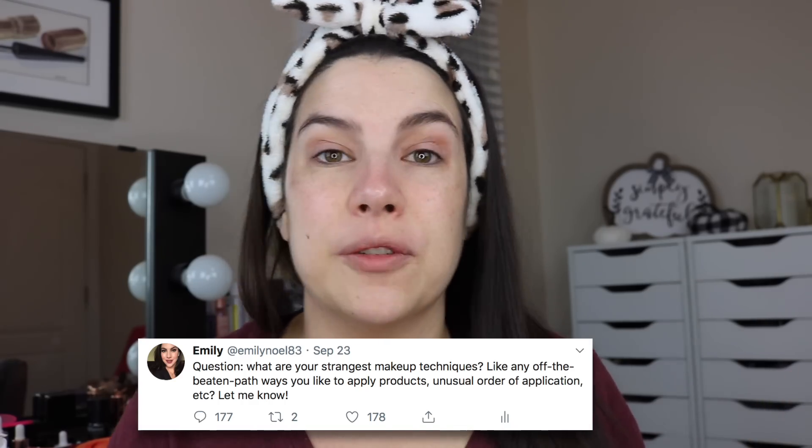Good morning friends! Thank you so much for being here today. This video is going to be awesome because you guys are doing the thinking for me. You gave me all the instructions for this tutorial. I asked on Twitter and Instagram a couple weeks ago what are your most unusual, out-of-the-ordinary makeup tips that you use? Is it a different order of products? Is it just some unconventional techniques? Tell me about it and I will work it into a makeup routine.